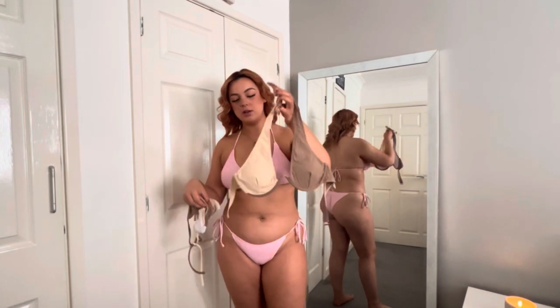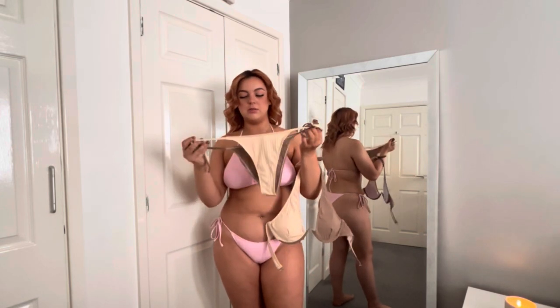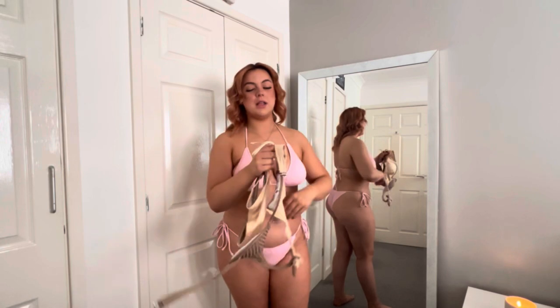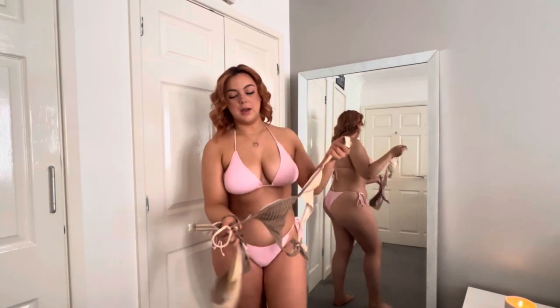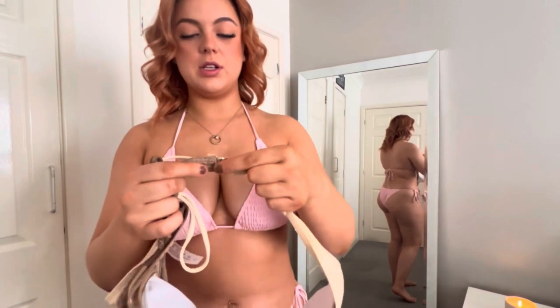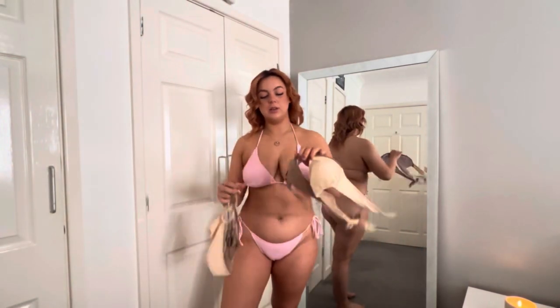The next bikini I'm going to try on is this two-tonal one. Honestly I think this is pretty cool - you guys might say different, but it's really cool. It's got a metal clasp at the back that just does up like so. So I'll put this on now.